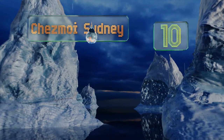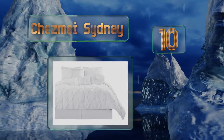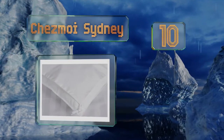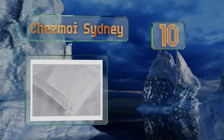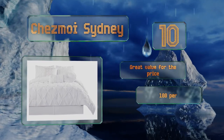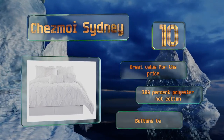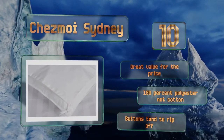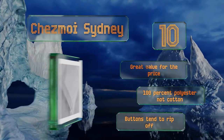Starting off our list at number 10, for a high-end sophisticated look, the Chamois Sydney boasts a textured pintuck finish. This bright white satiny seven-piece set includes a bed skirt, two shams, and three decorative throw pillows for a well-made bed that always looks its best. It's great value for the price; however, it is 100% polyester and the buttons tend to rip off.